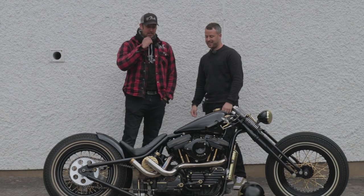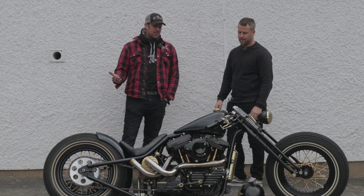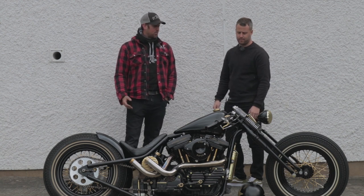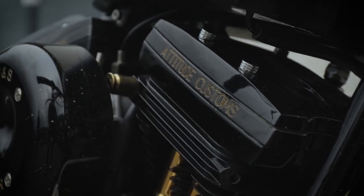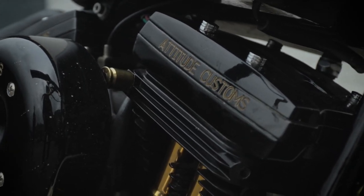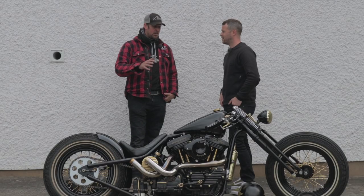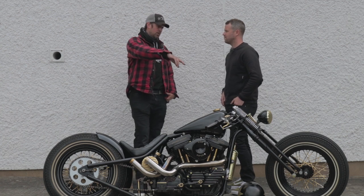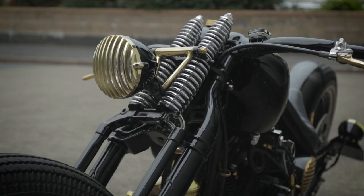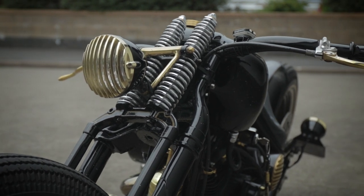So it was originally a 1991 Sportster XLH, but obviously it doesn't look anything like it anymore. Custom built, one-off, by Carter Harris at Attitude Customs. It's an original 883 engine. It's got oversized rockers on there to follow the line of the frame, and he handmade the framing. He took a set of original replica springers, threw them in, dropped them two inches under. You've got a rigid rear end because he wanted to go long and low.